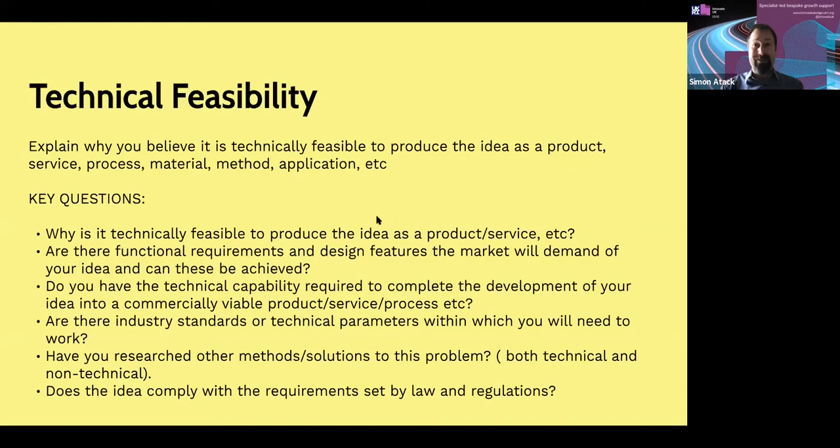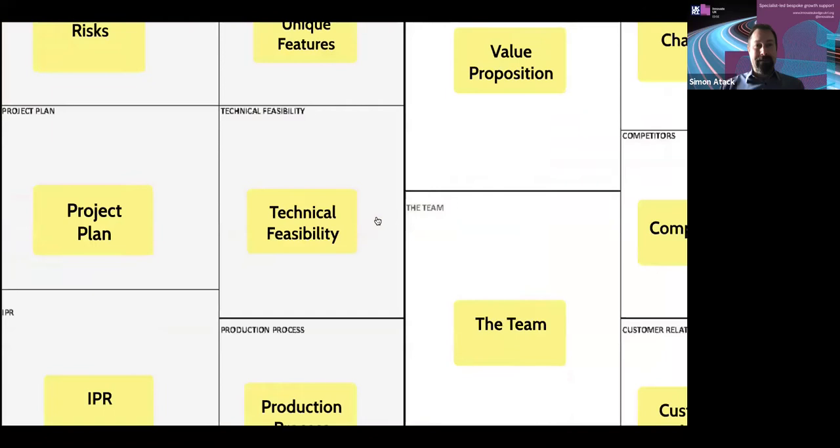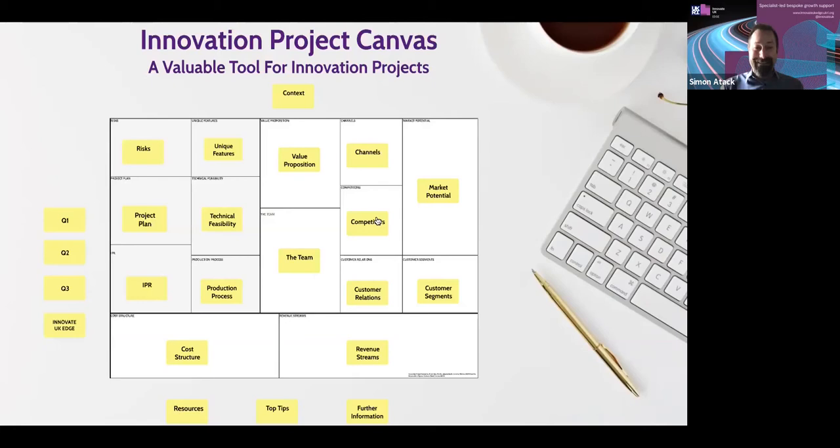You must evidence that you have the technical capability required, either within your team or through external supports, to complete the development of your idea into a commercially viable product, service, or process. Are there industry standards or technical parameters you need to work within? Are there legal requirements you must adhere to? Are there particular markets — sectoral or international — where you have to adhere to localized standards? Making sure you've done the research and can confirm to investors or grant funders that you understand the challenges and have them covered. Have you also researched other methods or solutions to the challenge, both technical and non-technical?